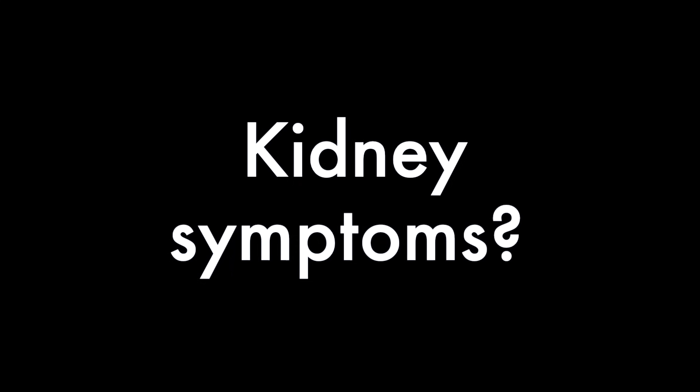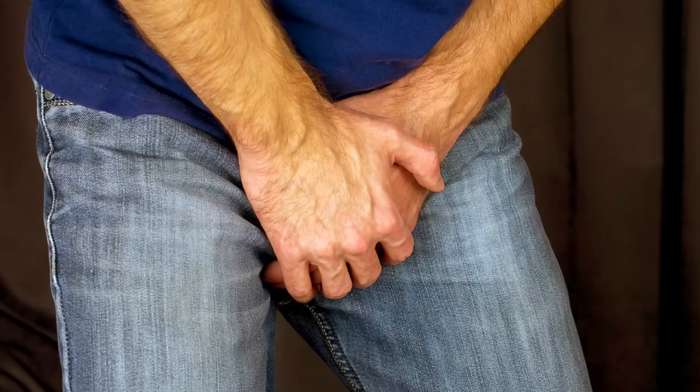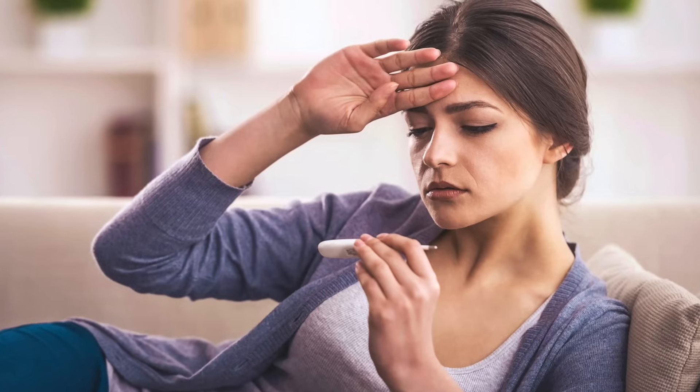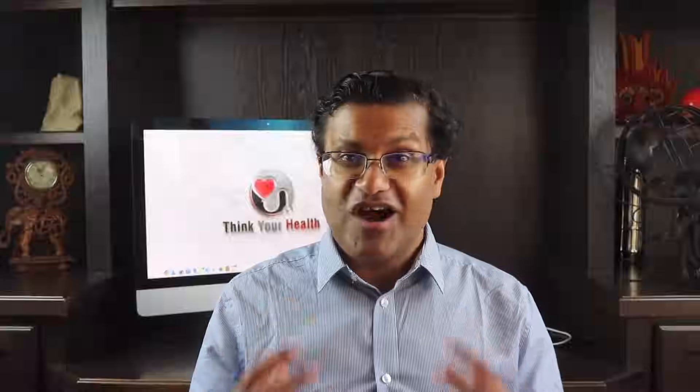So how do kidney stone symptoms look or feel like? You'll feel a very sharp pain towards your back or sometimes towards your side, radiating down towards your lower abdomen and sometimes towards your groin. These pains can be constant or come in waves with fluctuating intensity, and these wave-like pains can last up to 20 to 60 minutes. You might also have an urge to urinate with a burning sensation, and your urine might be foul-smelling and red or brown in color, indicating loss of blood.